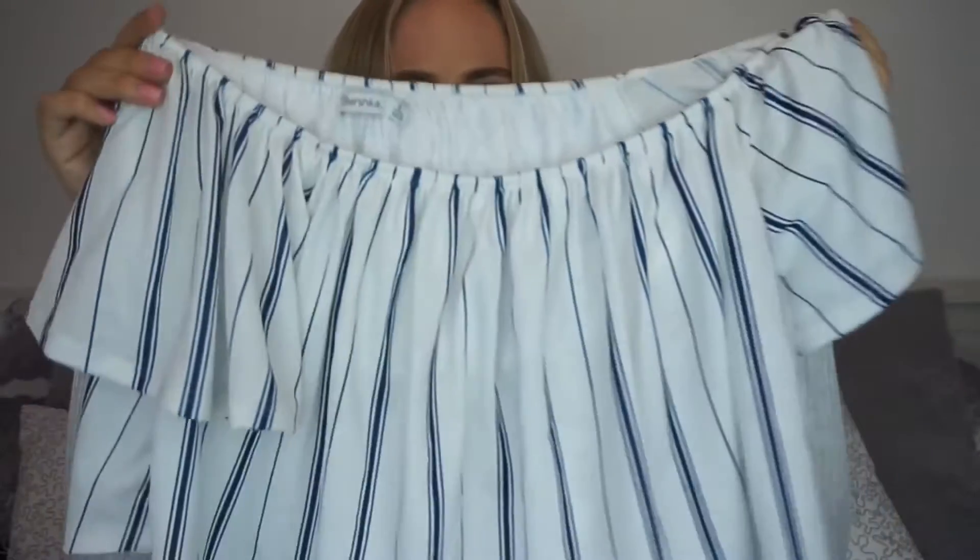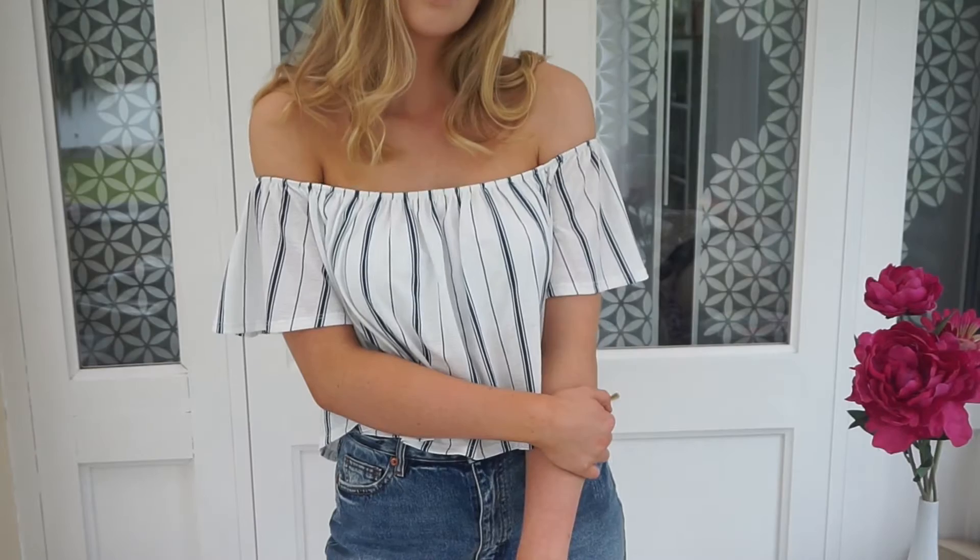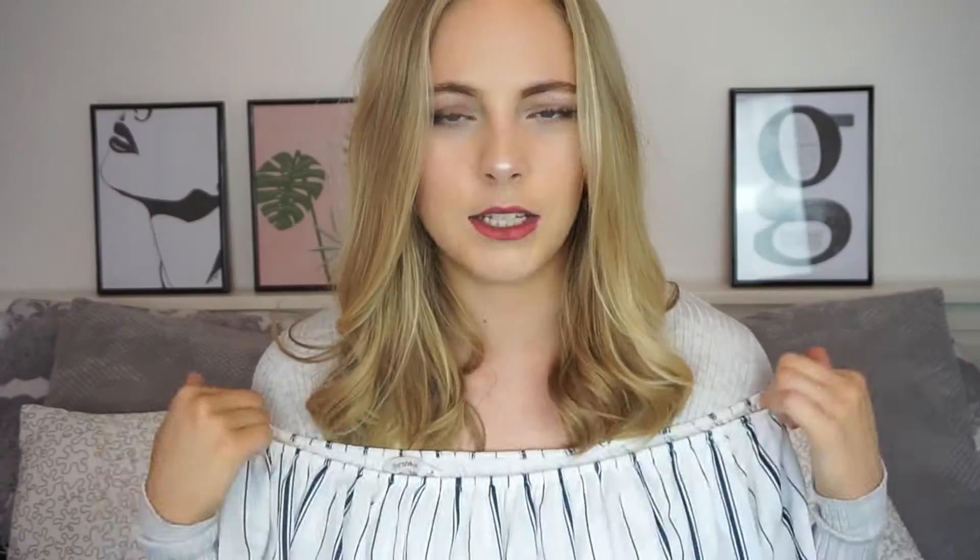Another top I got from Bershka is this off-the-shoulder Bardot top. It's got nice frilly sleeves and a nice flowy bottom. It's a really nice elasticated top so it can fit any sort of size around here. What I really like about it is it's got an inside bit, so it really covers a bra well. If you don't feel comfortable not wearing a bra, you can wear a strapless bra with this and get away with it — you can't see it underneath. Again, I got this in a small.